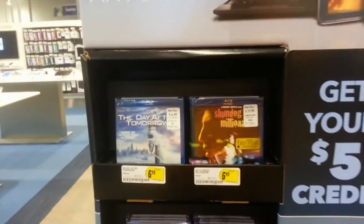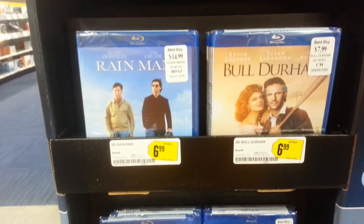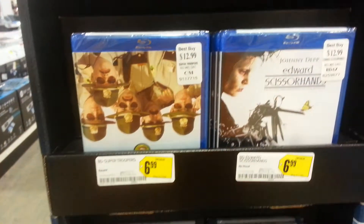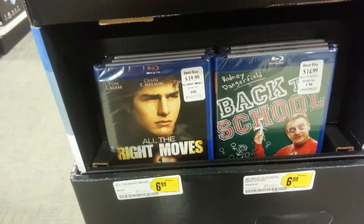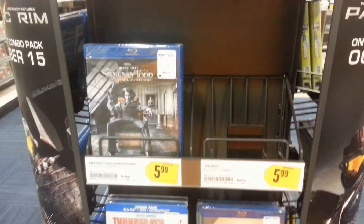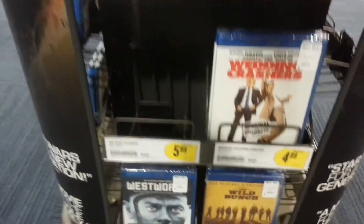They also have a new display there with $6.99 titles — it's got four sides to it but there weren't a whole lot of titles on it. And then they changed one of their weekly movie displays completely over to $5.99 titles, and everything on that display was $5.99.